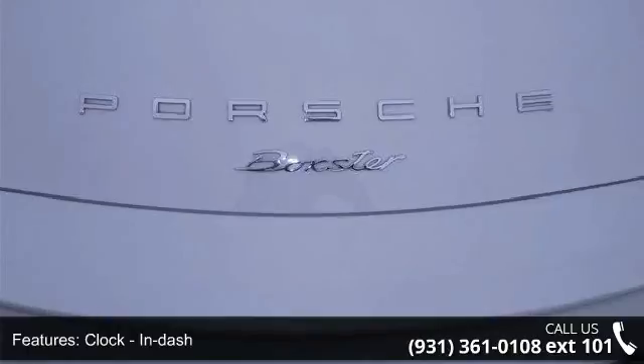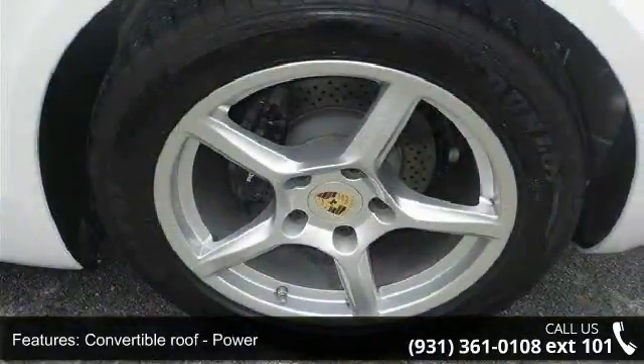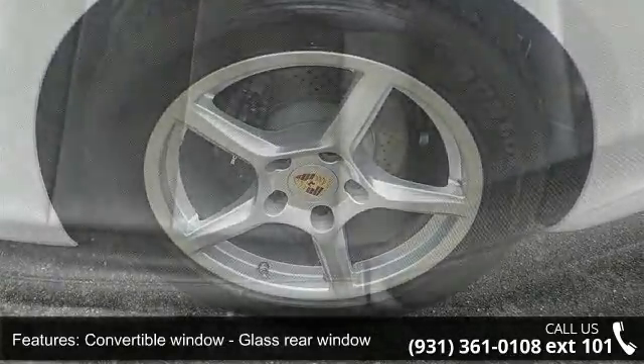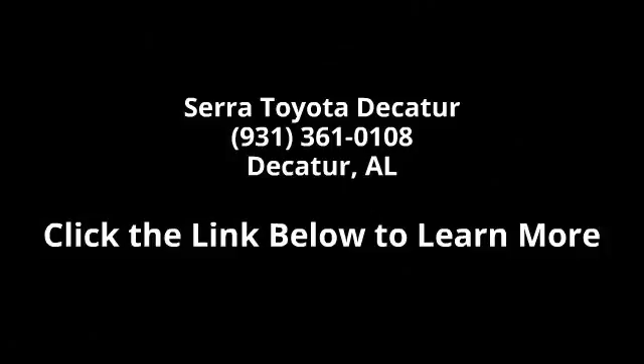Let us put you in the driver's seat today. Call or click to schedule a test drive. Thanks again.